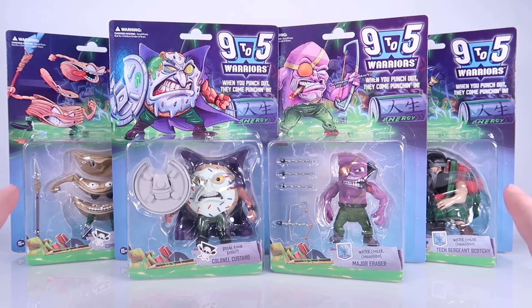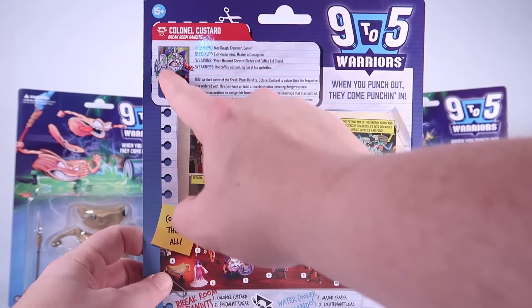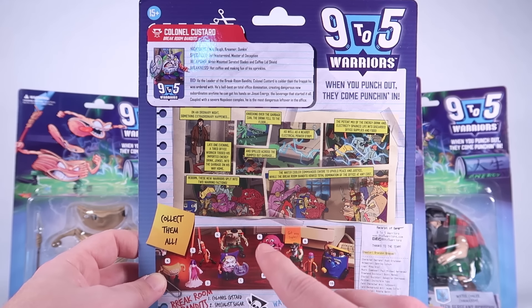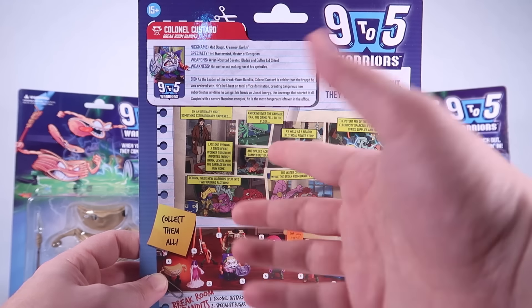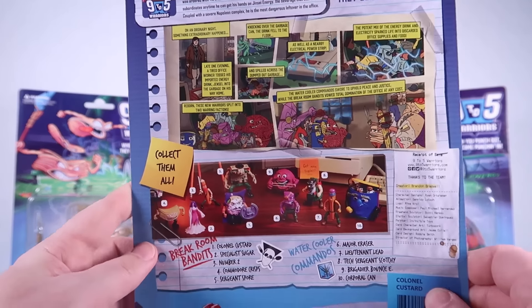This first set of figures gives us four characters. We've got Colonel Custard from the Break Room Bandits, and on the back of the packaging we get a little file card for the character and a little comic strip with the origin story. It's a goofy story about office supplies versus discarded food from the trash can, all set in an office space — which is why it's called Nine to Five Warriors. The energy drink is the mutagen in this particular story.